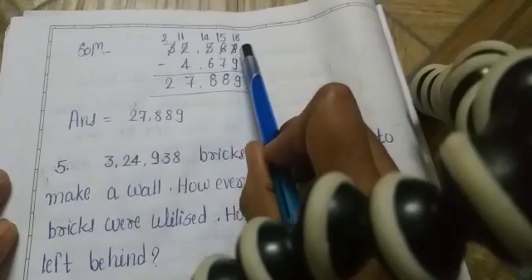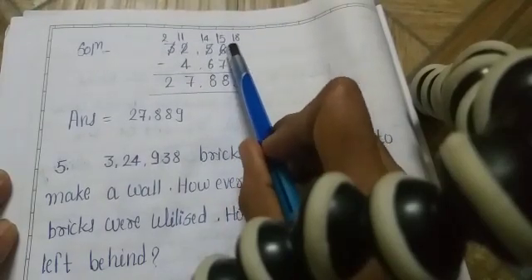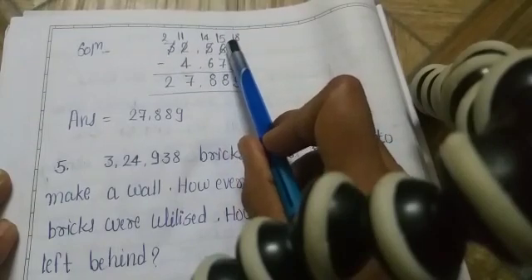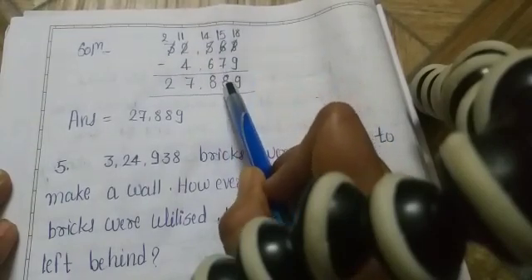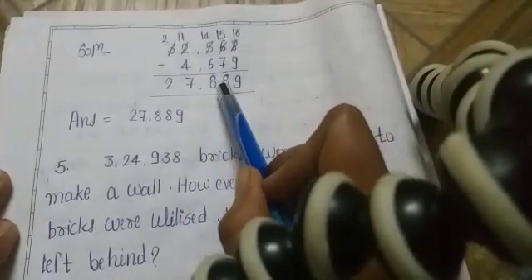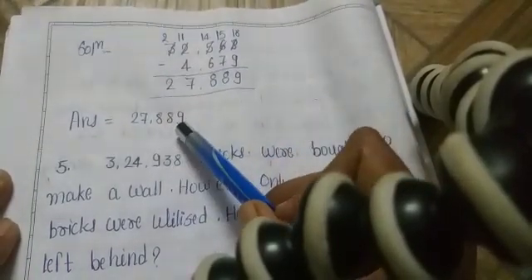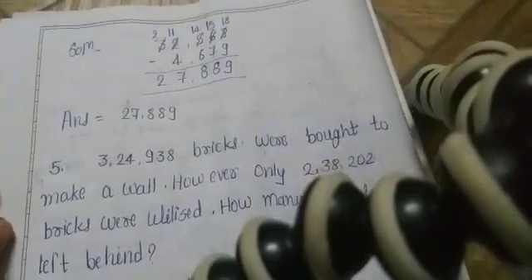8 minus 9 is not possible — borrow 1, so 18 minus 9 is 9. Now we have 5, but after borrowing it becomes 15 minus 7 is 8. Then 14 minus 6 is 8 (after borrowing). Then 11 minus 4 is 7, and 2 stays. So the final answer is 27,889.